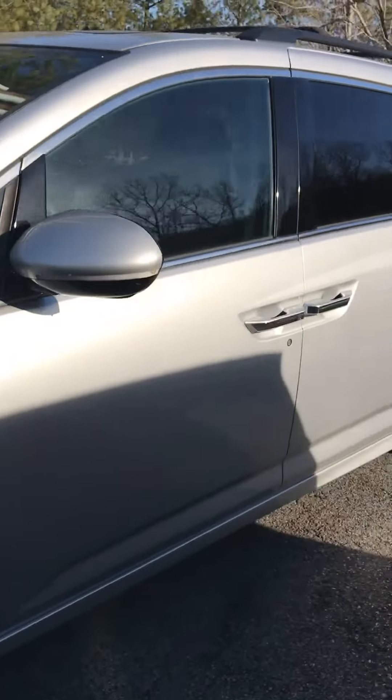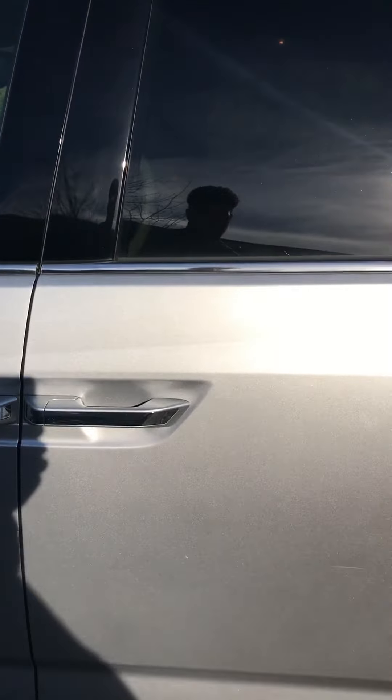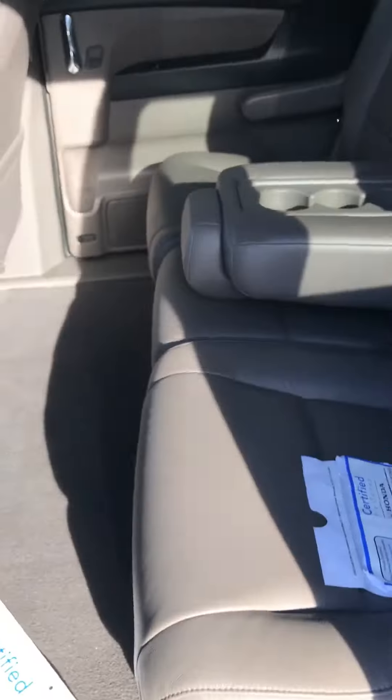It drives very well — like you said, you don't feel the wideness when you drive. Opening the door here, this model has a light exterior and then the dark interior, which is the truffle.